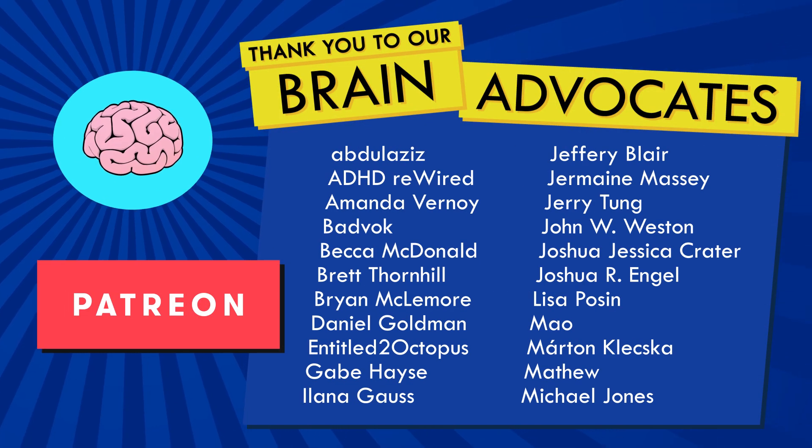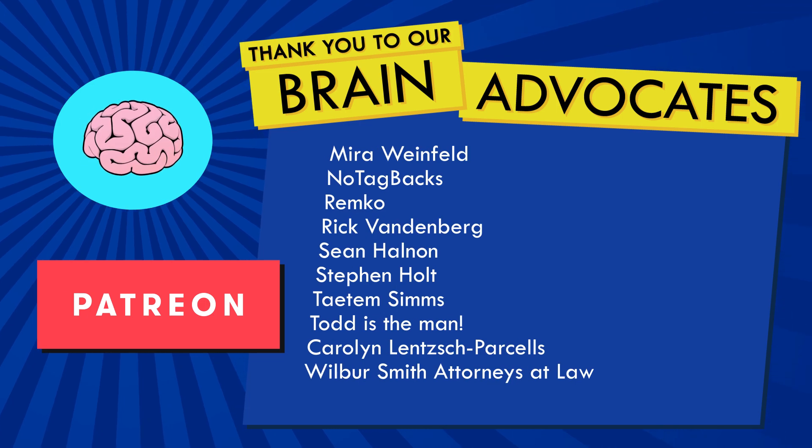Thank you to my brain advocates and all my Patreon brains for helping me and my team stay on task. And for understanding when we don't. After all, letting ourselves get distracted and be impulsive sometimes can lend itself to creativity. Like, subscribe, click all the things, and I will see you next video. Bye, brains!